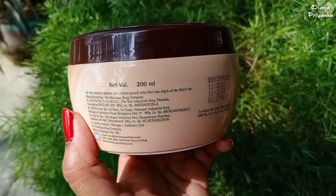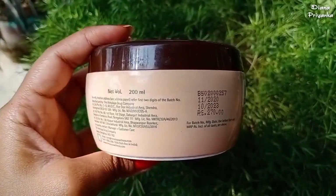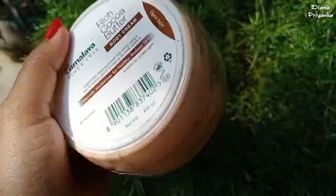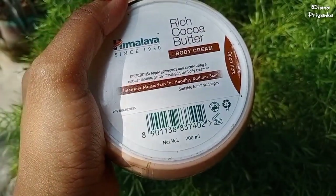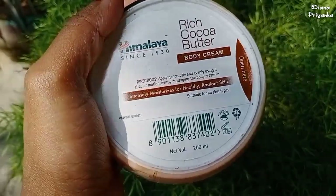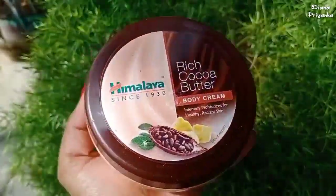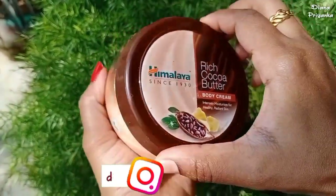The 200 ml product costs 270 rupees. It has a three-year shelf life, and once you open this product you need to use it within six months. It has a fragrance — if you are allergic to fragrance, you can avoid this product.